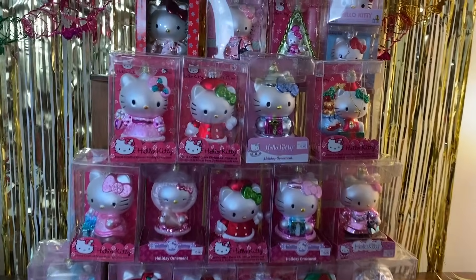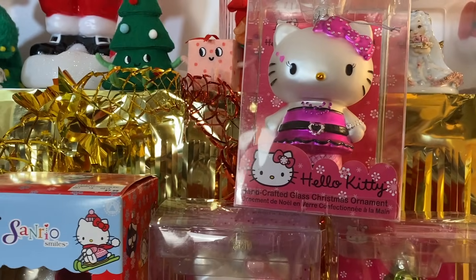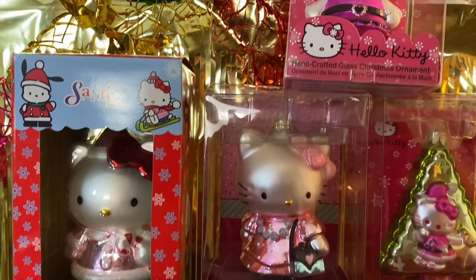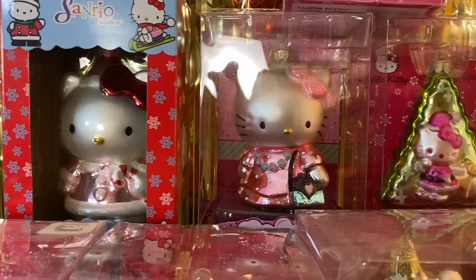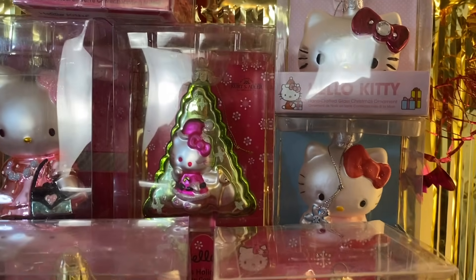Before we begin, I want to mention that tonight we are having a Hello Kitty Y2K ornament sale over on Whatnot. It's at 8 o'clock PM Eastern and we're going to be selling all these amazing Hello Kitty ornaments, many of which are Kurt Adler's. We hope to see you there — there's a link in the description.